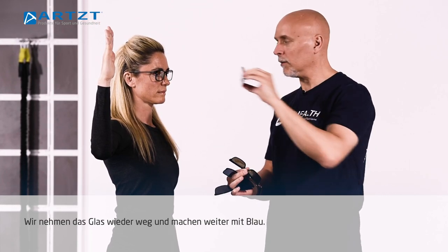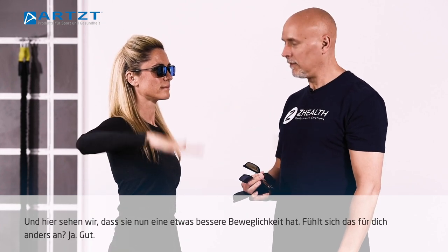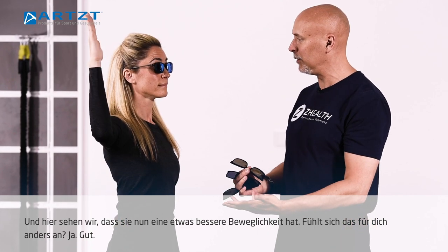Now we're going to go to a darker blue. And this one we actually see that she's getting a little bit better range of motion. Does that feel different to you?